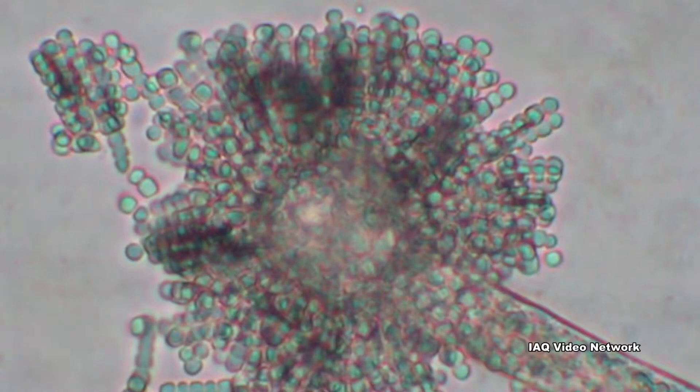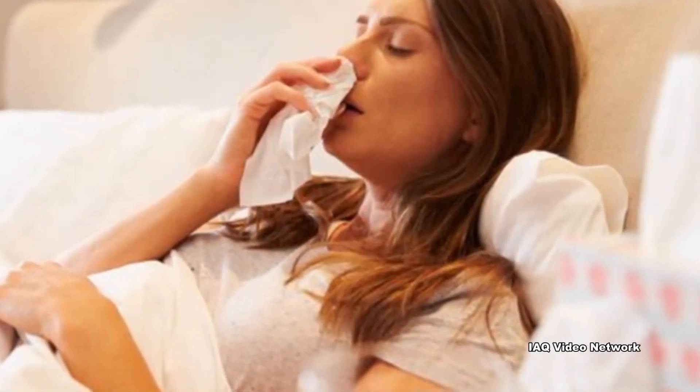Equally important, some of these tasks could help prevent indoor environmental issues associated with mold and moisture, indoor allergens, and other health and safety concerns.